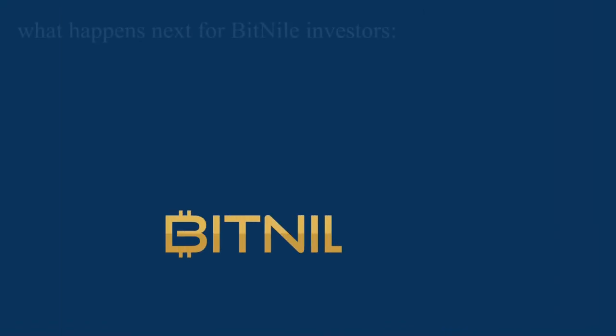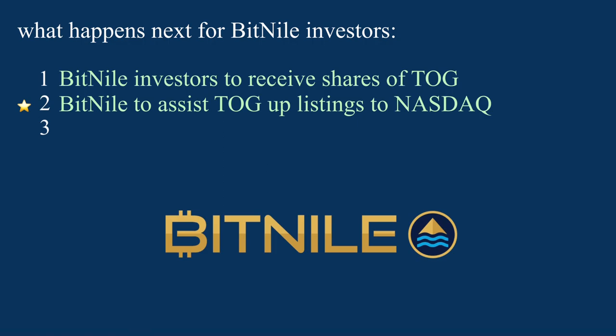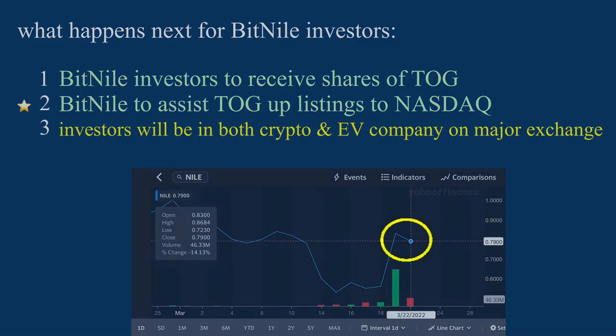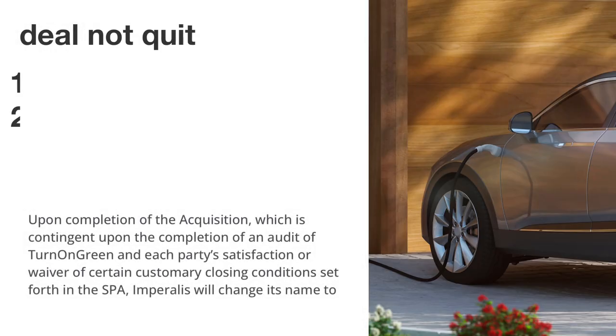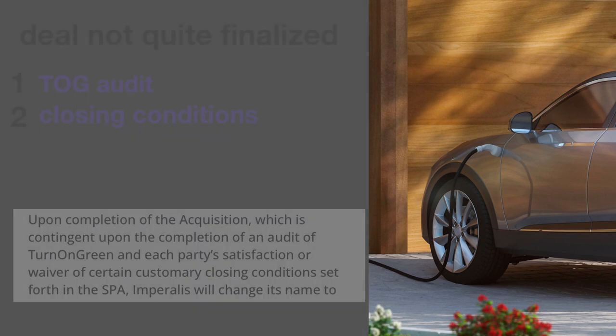Here's the plan. BitNile shareholders are going to receive shares of TurnOnGreen, which I'm going to call TOG. But more importantly, BitNile is going to assist TOG in pursuing an uplisting to the NASDAQ to be publicly traded. Investors are going to be in both crypto and a publicly traded EV company — this is why the share price has skyrocketed. Although it's not quite finalized. Contingencies include: number one, an audit of TOG, and number two, customary closing conditions.